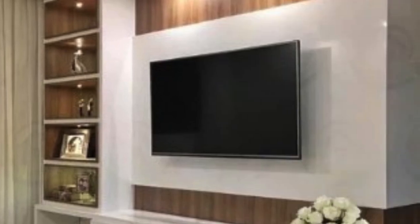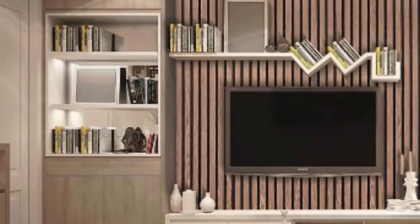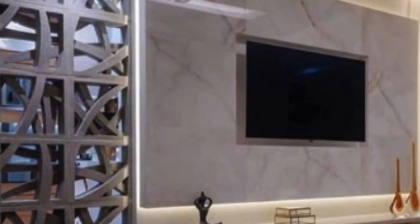Functionality is not the sole consideration when it comes to TV wall units — their aesthetic appeal is equally important. These units serve as focal points in living rooms, and designers recognize the need for them to enhance the overall decor of the space. The choice of materials, finishes, and colors plays a crucial role in achieving this balance. From sleek and glossy finishes to warm wood tones, the range of options allows homeowners to express their personal style and create a cohesive look within their homes.